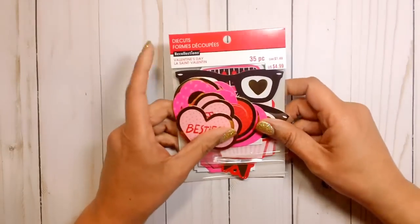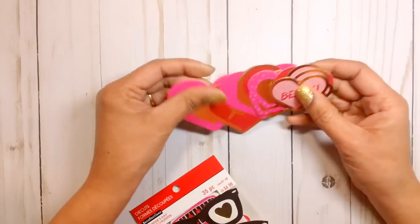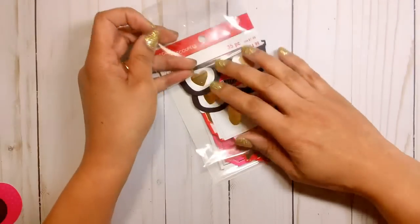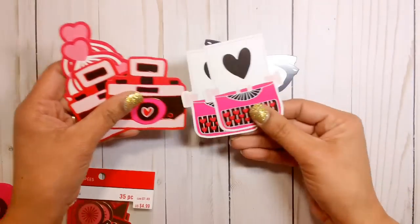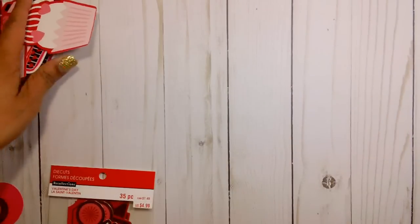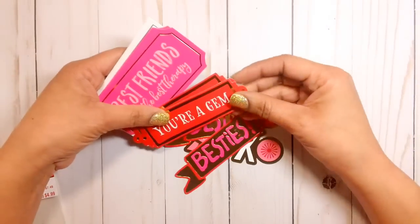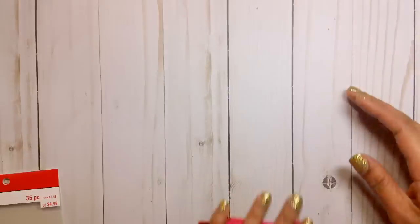I also picked up the die cut set that goes with the Hashtag Awesome collection. I took them out so you can kind of see what's in here. I thought these were really cute — let me see, besties, and then this one here has the eyeglasses, super cute typewriters, foiled hearts, the camera, and then some cupcakes. And then the last little package has XOXO, besties, 'your gem,' 'best friends are the best therapy,' and then 'meant to be best friends.' So I got those.